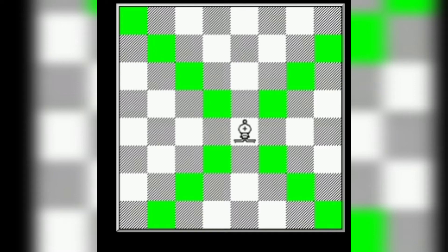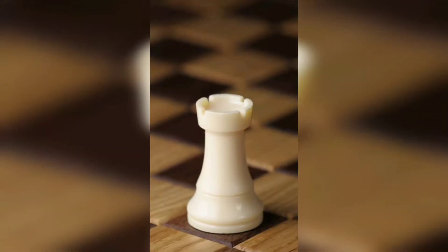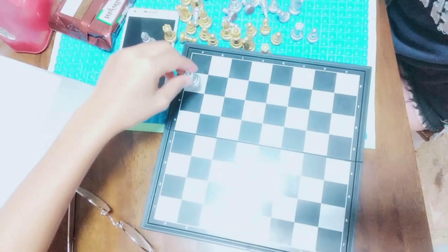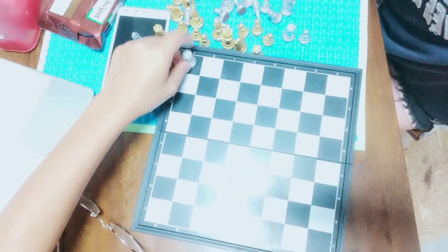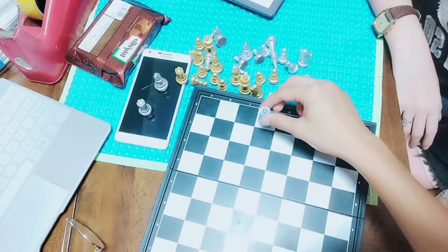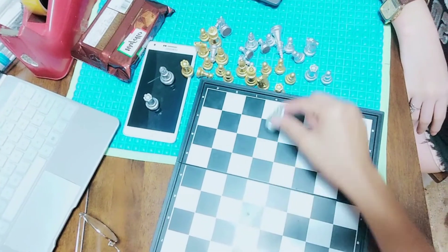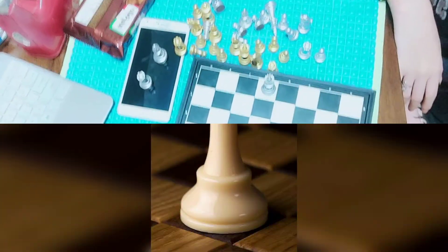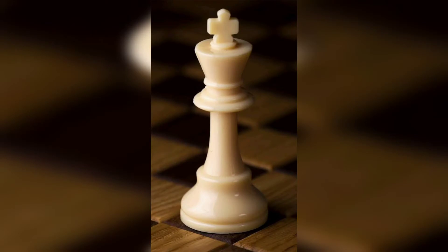Bishops are confined to the black or white squares that each begins the game upon. Rooks are the second strongest piece and can move forward and backwards in a straight line. The queen is the strongest piece, which combines the strength and movement of the rook and bishop, allowing her to move diagonally or in a straight line in any direction. And lastly, the king is able to move one space in any direction.